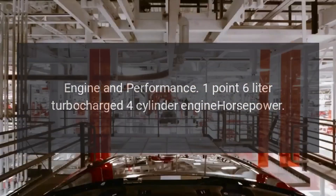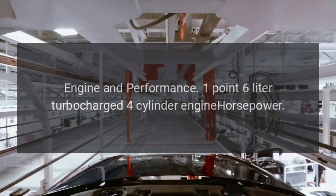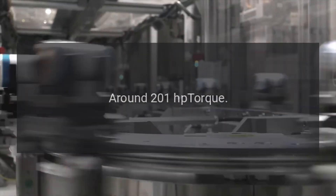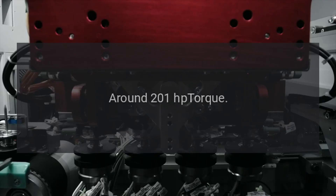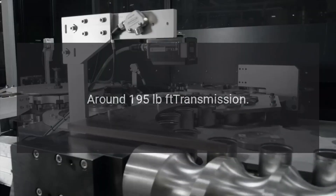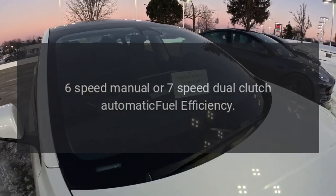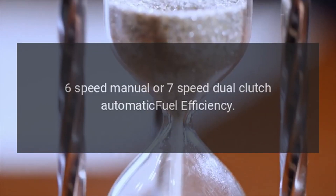Engine and performance. 1.6-liter turbocharged four-cylinder engine, horsepower around 201 HP, torque around 195 pound-feet. Transmission: six-speed manual or seven-speed dual-clutch automatic.